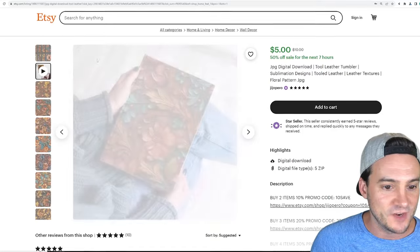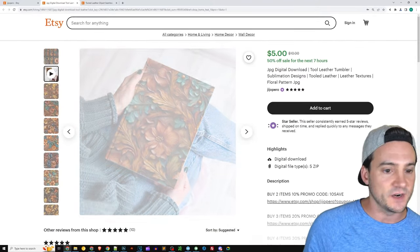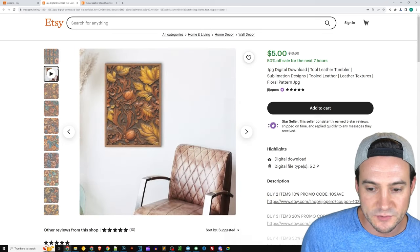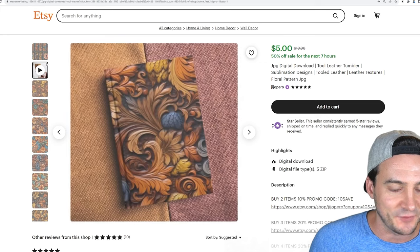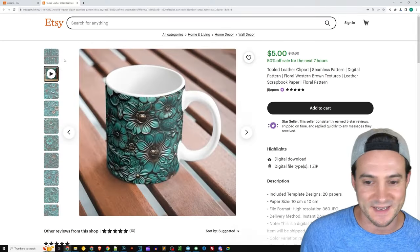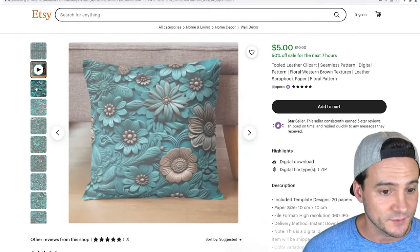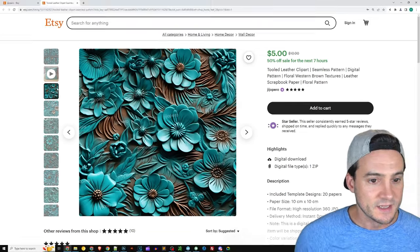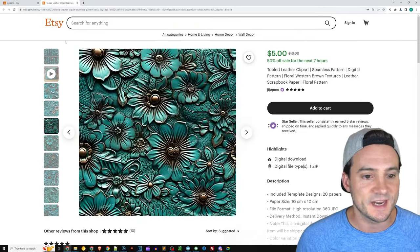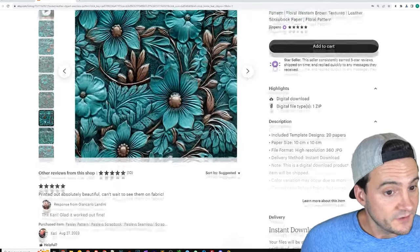It looks like they actually made videos where they use the textures and mock them up on various products — interesting take. Are they perhaps using MyDesigns? That definitely looks like how MyDesigns renders videos. Shout out to MyDesigns software — I absolutely love it for Etsy. They have these ornate, kind of 3D-looking flowers on this listing, very cool, and they're watermarked as well, which is definitely smart if you're going to sell digital graphics.